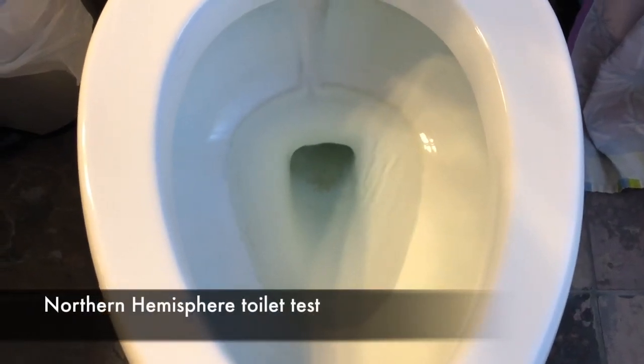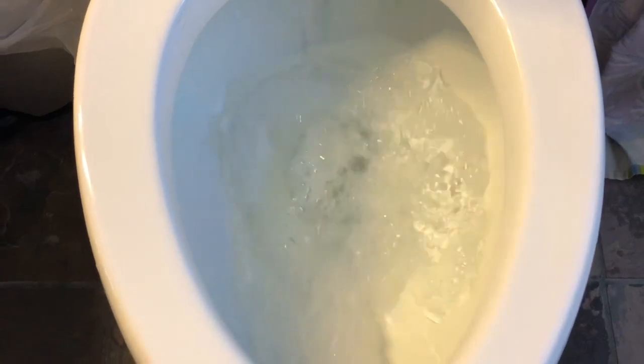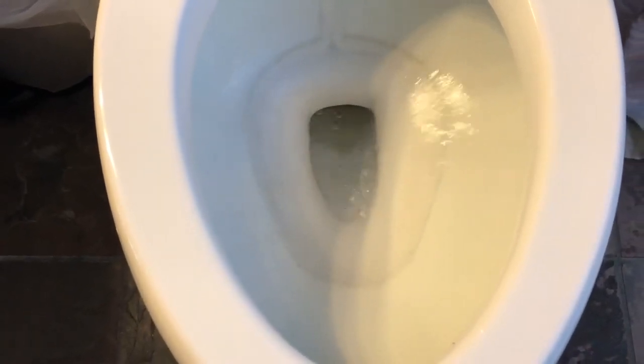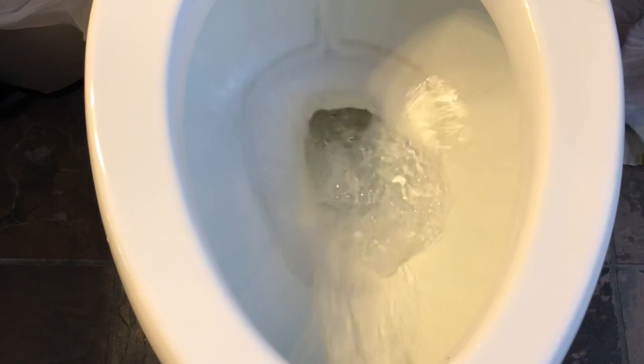Now here in my Northern Hemisphere in California, we flush it and we can see the water comes at a different angle. It looks like it's going counterclockwise, but once again, because of the rotation of the water being pushed out by the jets, it makes it impossible to figure out if the Coriolis effect is doing its job. So we'll have to go back to different experiments to see how we can observe this work.